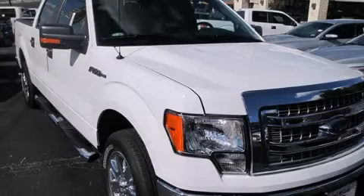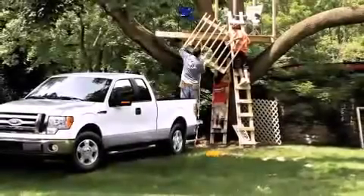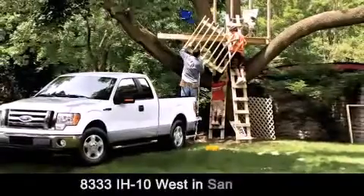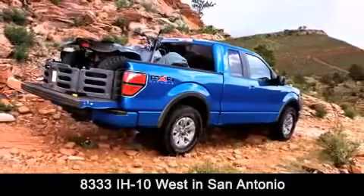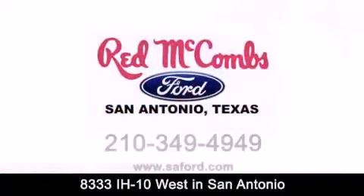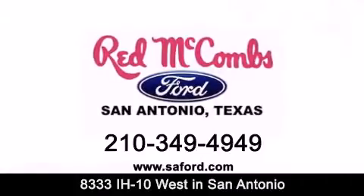Stop by today and test drive this vehicle for yourself. Red McCombs Ford is conveniently located at 8333 Interstate 10 West in San Antonio. Contact us today to find out about our specials or visit us at SAFord.com. Red McCombs Ford — when you deal with Red, the deal gets done.